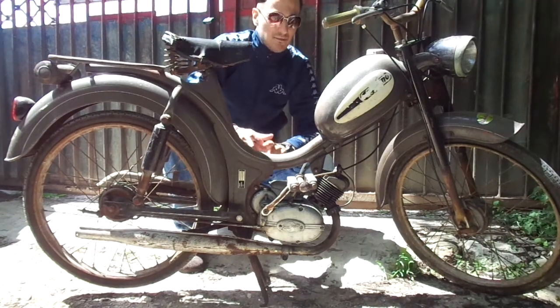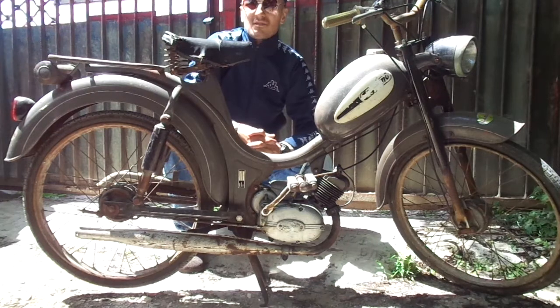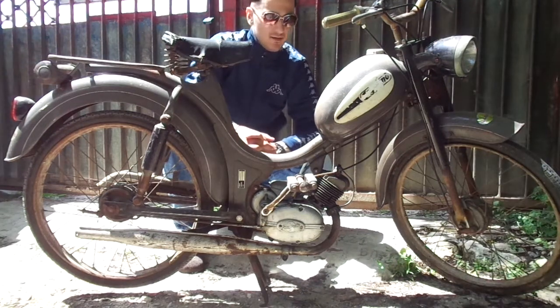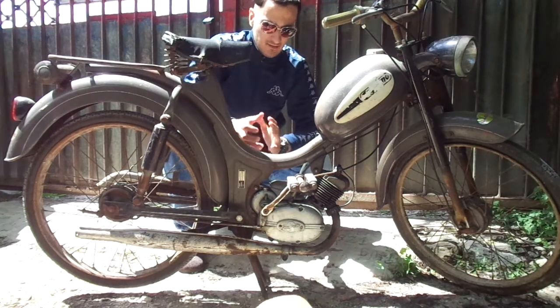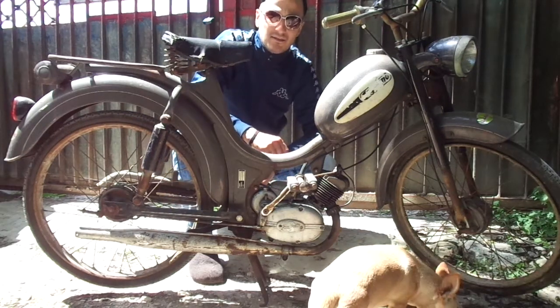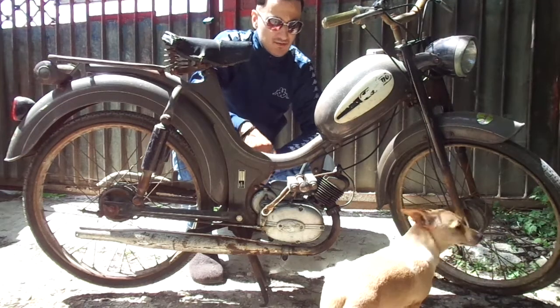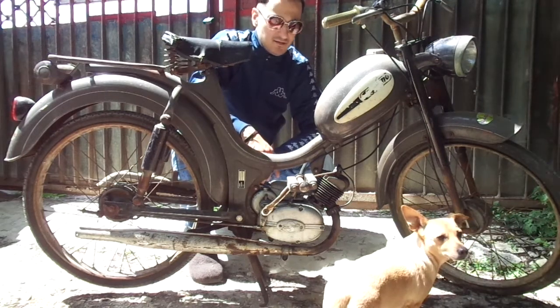Hello friends! Today is very hot! I want to make a clip about Moto Legendi Leniano, which I've already presented for you.